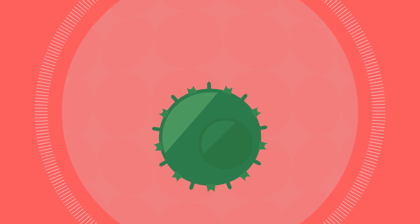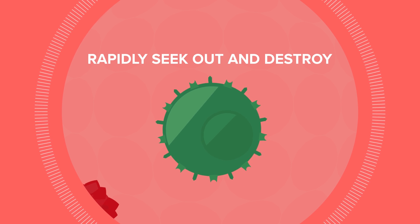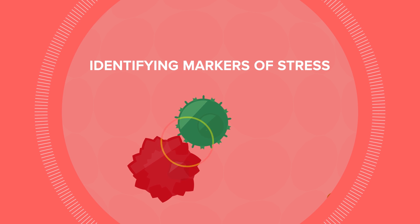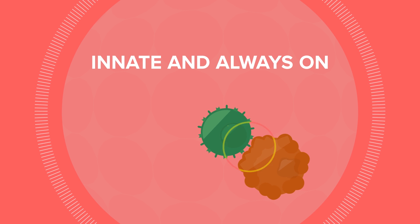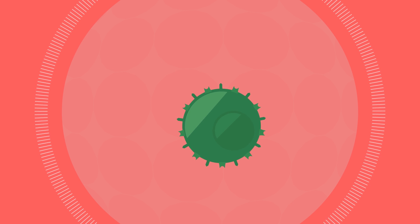Natural killer cells have the innate ability to rapidly seek out and destroy abnormal cells, such as cancer cells, by identifying markers of stress on the cancer cell and releasing toxic granules to destroy it. They're able to do this without prior exposure or activation by other parts of the immune system, which is why they're called natural killers.